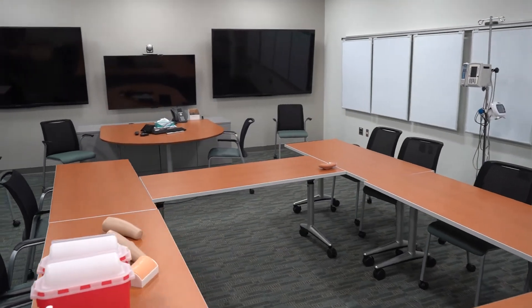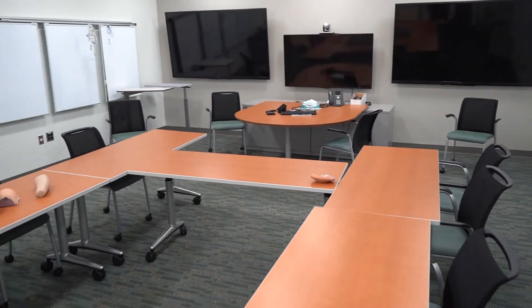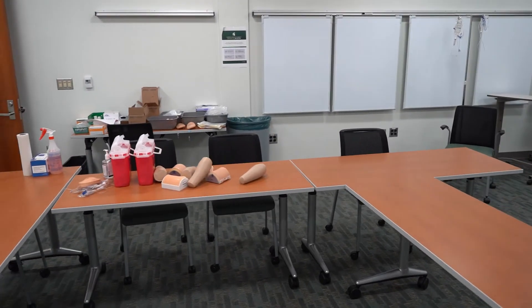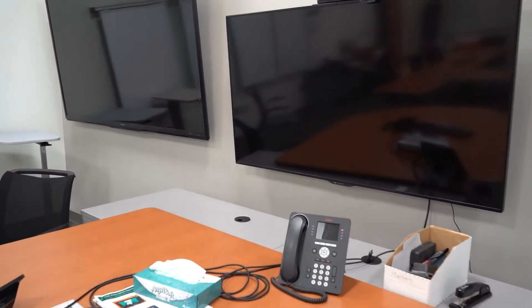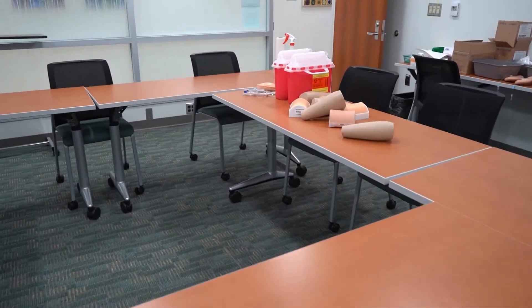The next room is the teaching collaboratory. Usually the purpose of this room is for groups of faculty to get together to work on projects such as developing new curriculum for courses or working on things like the CCNE report. Right now it's being repurposed for additional simulation space, and the materials you see in there are set up for our simulation students.